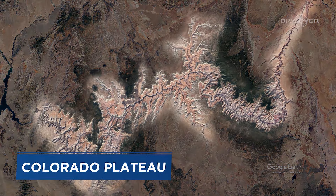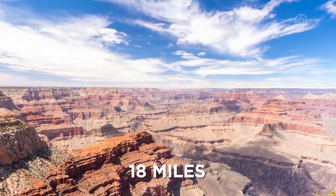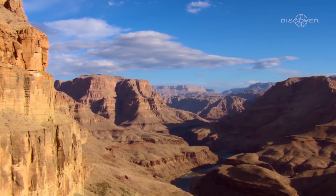Situated within the vast Colorado Plateau, the canyon boasts a maximum width of 18 miles and a depth that reaches over a mile in certain areas, showcasing the immense power of nature's forces.